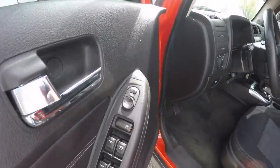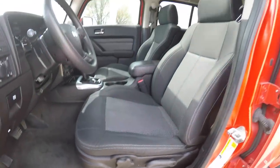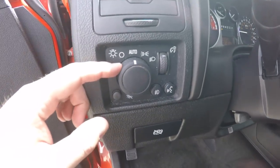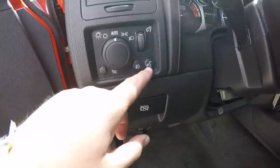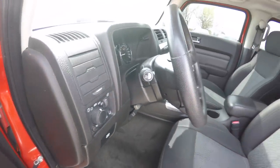Inside we have power mirrors, power windows, and power door locks. Also have manual seat adjust with driver's side lumbar adjustment. The vehicle is equipped with automatic headlamps with fog lamps, fog lamp control, Bluetooth control, panel dim, interior dome override, and a tilt steering wheel.